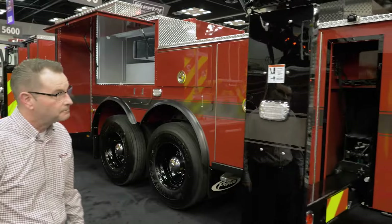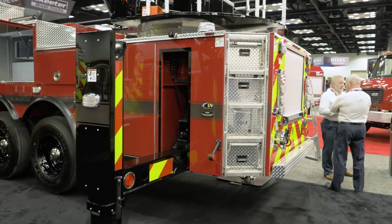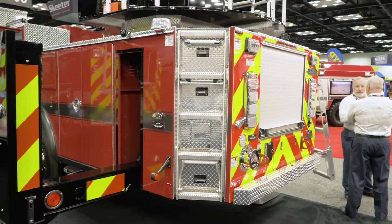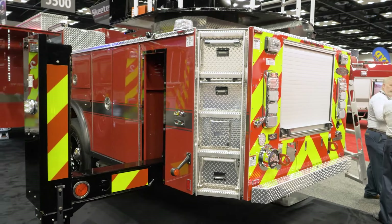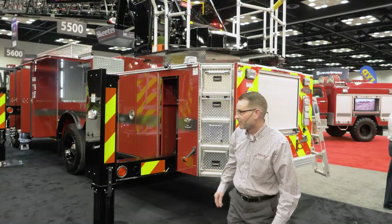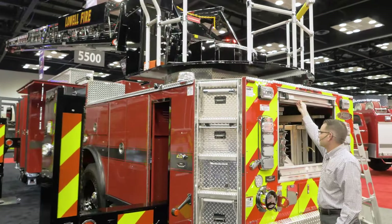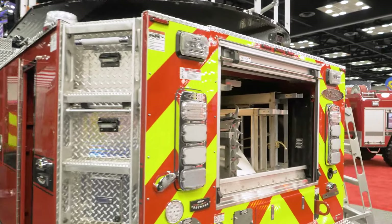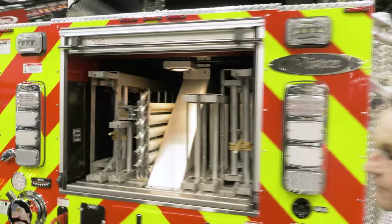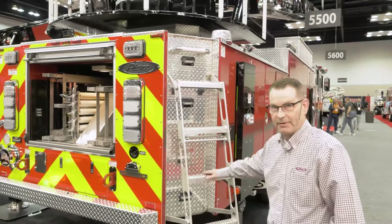Moving back, the body has chamfered corners, allowing for a bit more maneuverability around tight city streets. The ladder complement is located in the torque box — a nice complement of ladders back here — as well as easy-access steps up to the turntable.